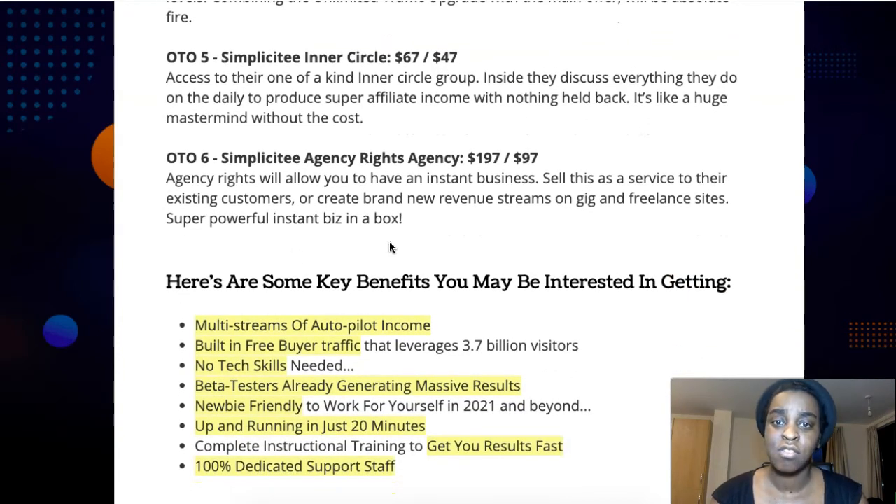Upsell number five is Simplicity Inner Circle for $67, or $47 at a downsell. This is like a mastermind but cheap — you get into a group where you can discuss your problems, get daily training to become a super affiliate, and learn all those secrets. Amazing for just $47. Upsell number six is Simplicity Agency Rights for $197. With agency rights you can have an instant business, sell it to existing customers, and create a brand new revenue stream for yourself.